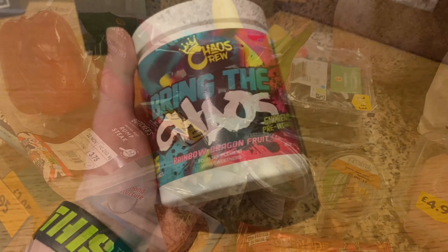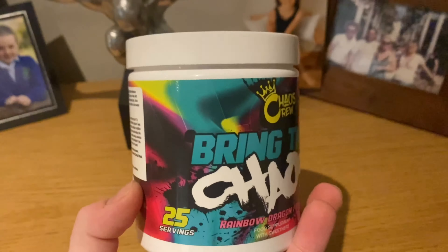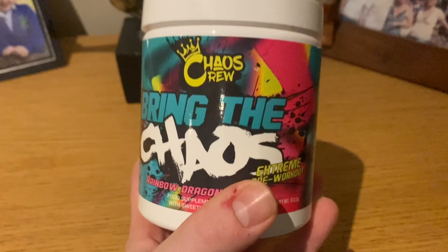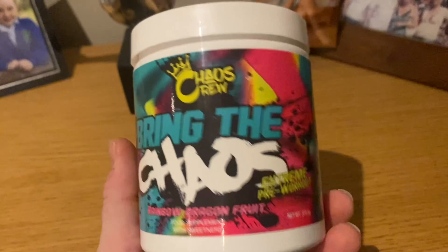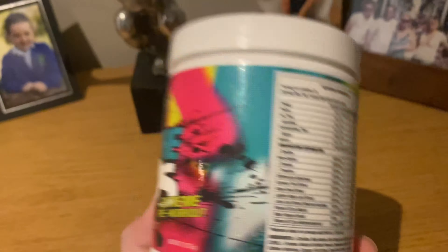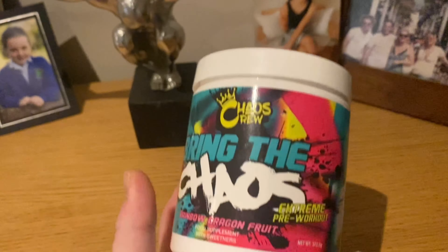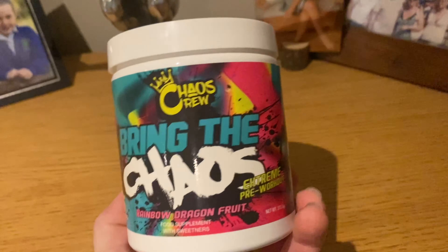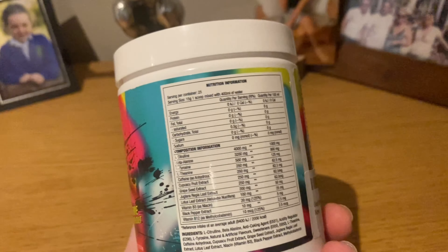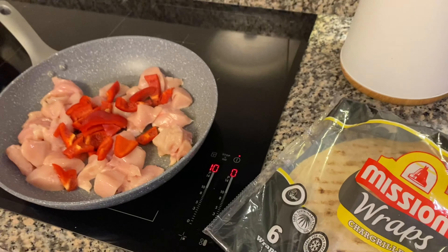I'm about to leave for the gym, so here's my pre-workout. I take two scoops of Bring the Chaos — though I wouldn't recommend starting on two scoops personally. I'd recommend starting on one to build up tolerance. In my opinion it's a very strong pre-workout. It gives me a really good workout with long sustained energy, whereas others give me a massive boost and then I crash. I get it in rainbow dragon fruit flavour. Start on one scoop, but give it a go.